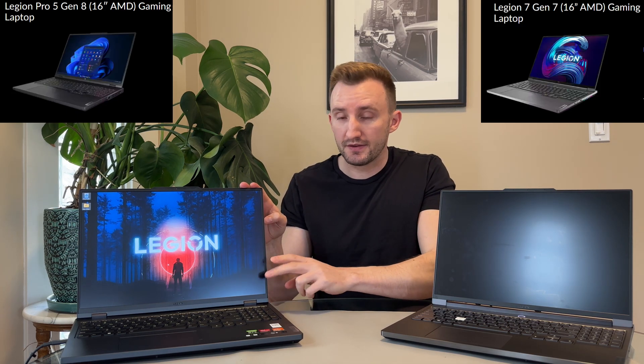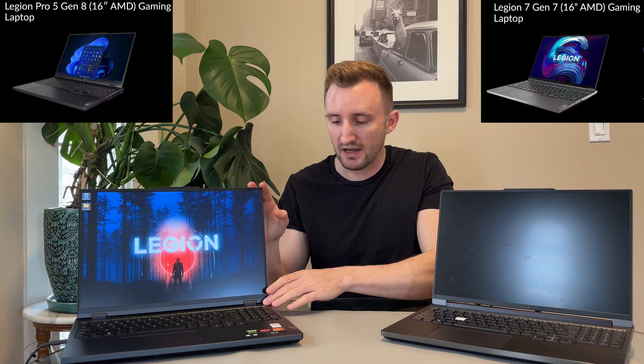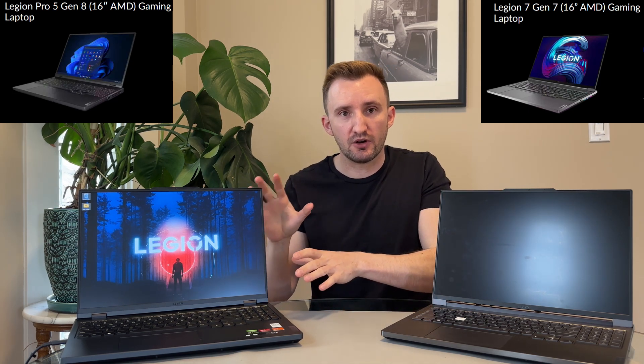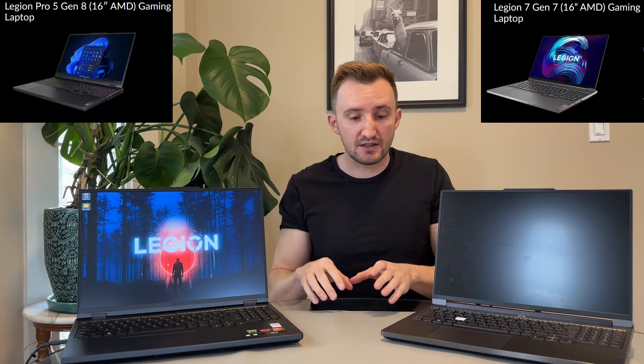I have in front of me two different Legion laptops. They actually look kind of similar, but they're quite different. This one here is the 2023 Legion 5 Pro — the AMD model, so not the 5i, just the 5. This is the Legion 7, their flagship model, while the Legion 5 is kind of their middle range. The difference is that these are one year apart.